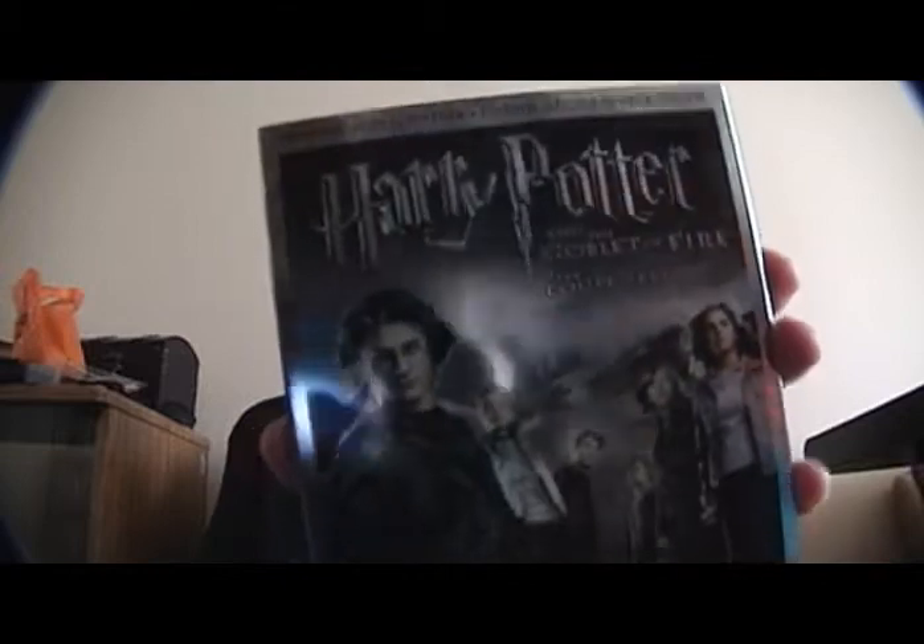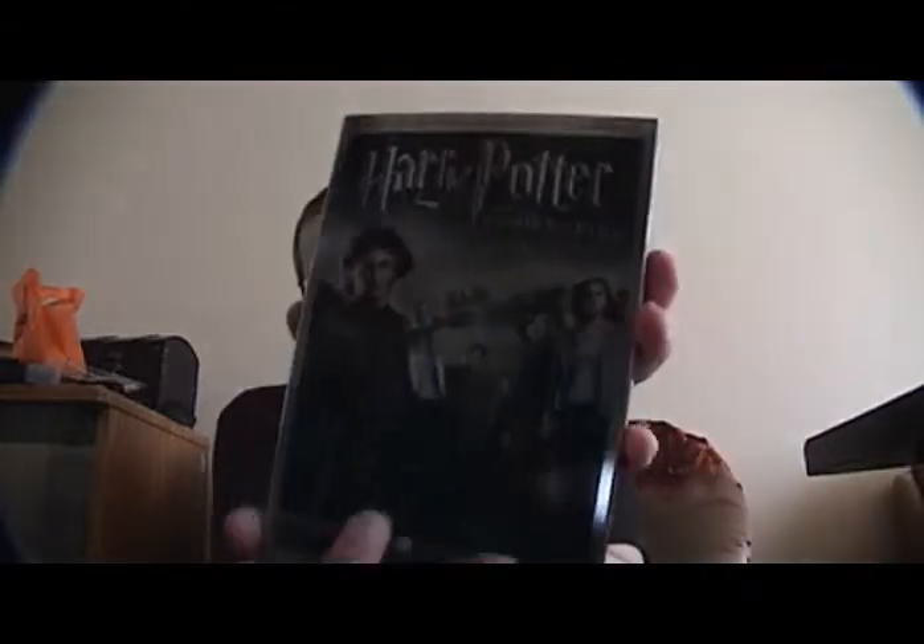Enlighten me if you have some idea. And of course, Chamber of Secrets, which I just showed you. The Prisoner of Azkaban. And finally, the Goblet of Fire. The cases seem to have got cheaper and cheaper as the series has gone on — previously they had these cool slip cases. Anyway.